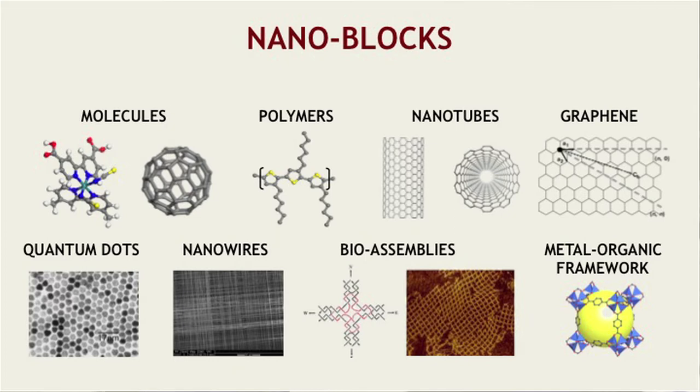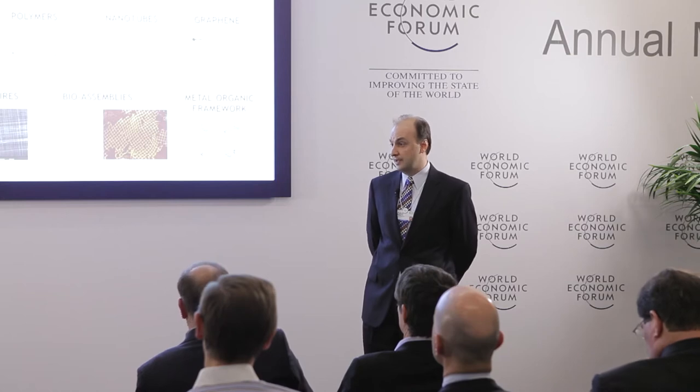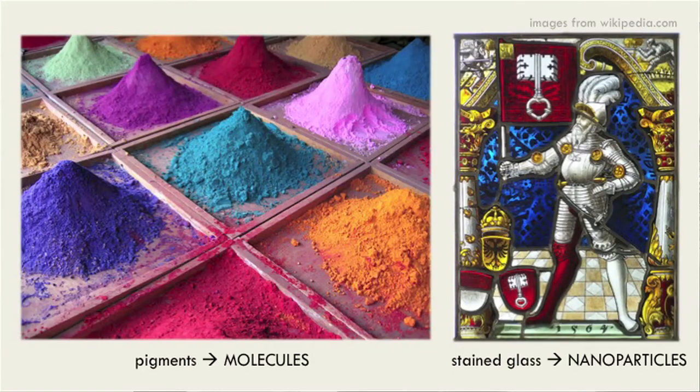Over the past couple of decades, we've spent a lot of time understanding their basic chemistry, their basic ways to synthesize them and how to work with them. We have actually used them for many years, yet unbeknownst to us. If you look at stained glass windows, it is metal nanoparticles inside those windows that give them their particular hues — the plasmon resonances of those metal nanoparticles that allow you the particular colors.